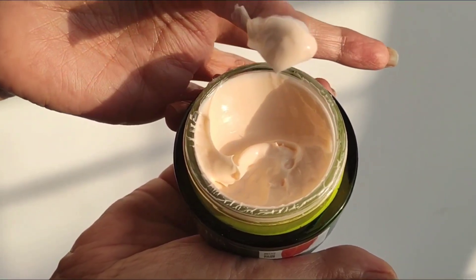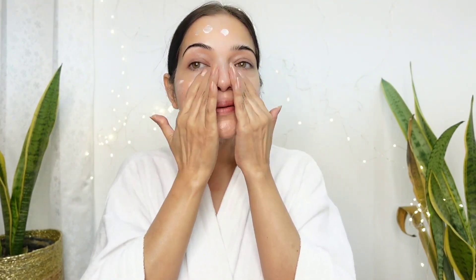I take just a small amount of the cream and apply it in dots all over my face and neck. Whenever I apply this to my face, the aroma of this cream instantly refreshes me. I gently apply it in circular motions and it quickly gets absorbed into my skin, leaving it all nourished. It feels light and there's no heaviness or greasiness left behind.